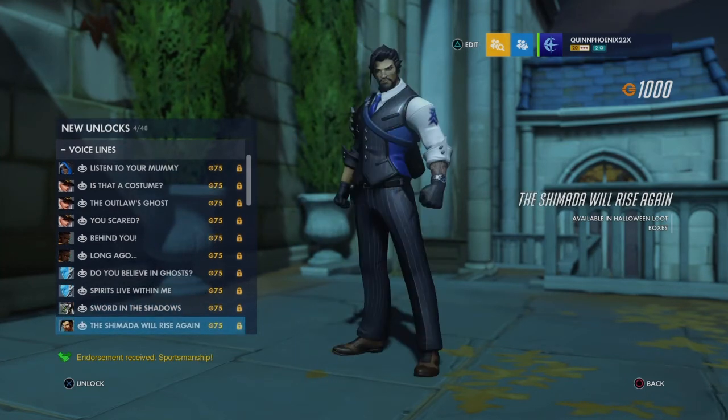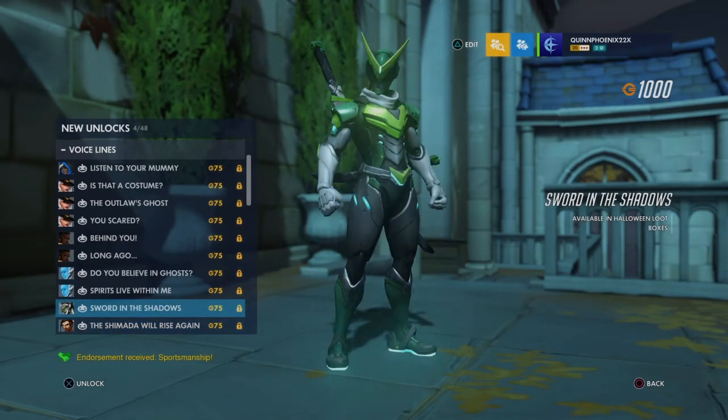"Shimada Empire will rise again." If we ever get a Hanzo and Genji chapter in Overwatch 2, where they reunite — is Hanzo going to have a chapter where the Shimada will rise again? Maybe. "I am the soul in the shadows" — that could be a hint.